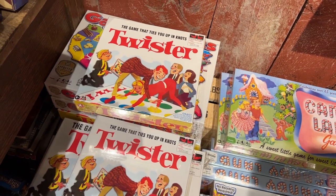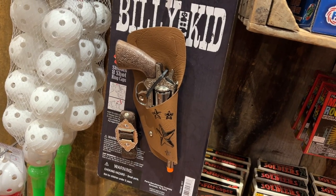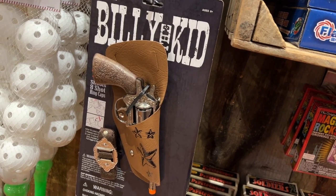Anybody up for a game of Twister? Not at our age, though! Did you ever have a cap gun as a kid? You could have one of these and a couple of rolls of caps, and you'd be set for the afternoon.